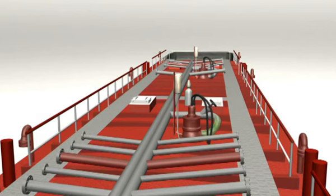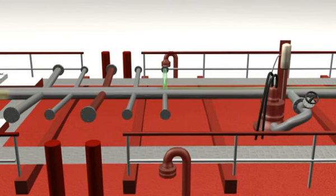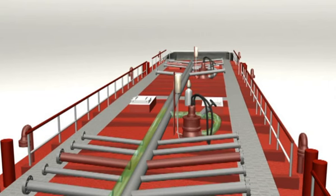Nadat de losprocedure is vastgesteld, is de Stoltrom begonnen met het lossen van ethanol uit ladingtank 2. Tijdens het lossen van ladingtank 2 wordt gestart met de losprocedure van ladingtank 5, gevuld met ethylacetaat. De losprocedure van ladingtank 5 wordt door de monsternemer gestopt om een kwaliteitsmonster te nemen van het ethylacetaat op het zeeschip de Montac. Het lossingsproces van ladingtank 2 wordt niet onderbroken.